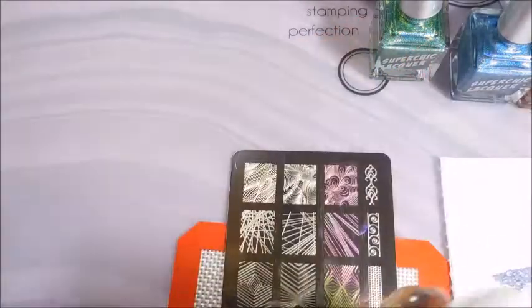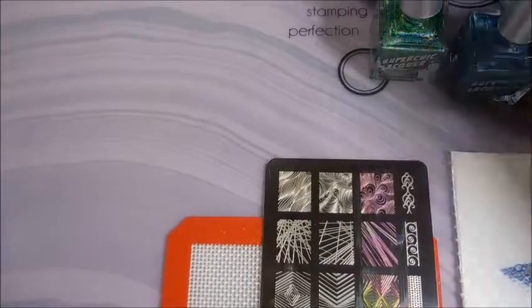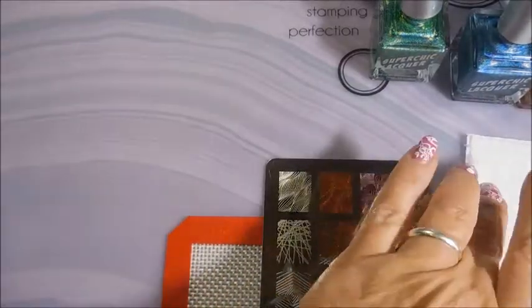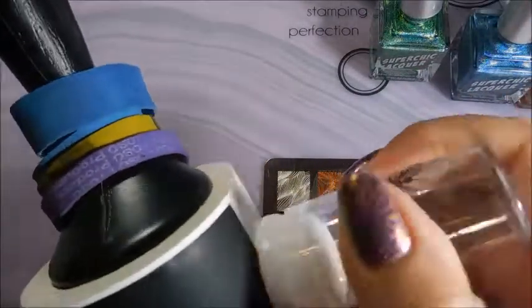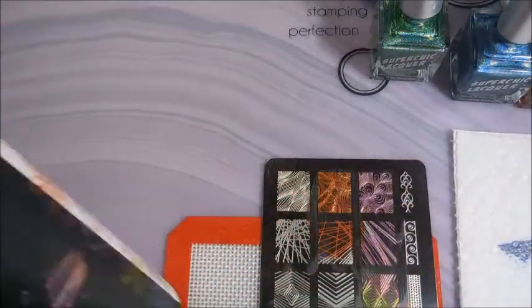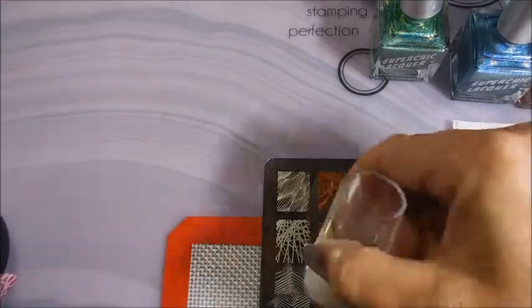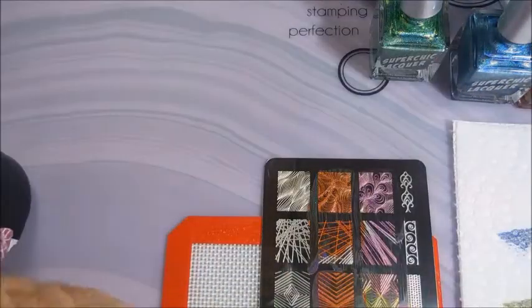Look how pretty! Now we're going to use the Juicy orange one. I'm just so excited about these — like I said, they'll be re-releasing again on August 31st, so you might want to go check them out if you're interested. There we go, I did that one on the black again — absolutely gorgeous!